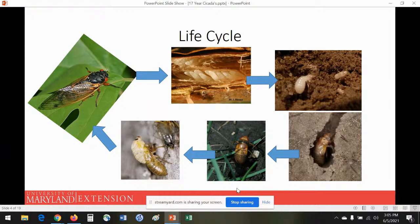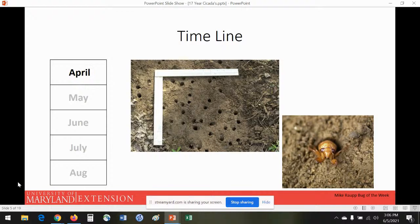They hang out and dry out their wings — as they emerge they're a nice light color. Once their wings harden up, they move further up into the treetops, feed a little bit, then mate, and the whole cycle repeats. Now we'll go through that same life cycle with a more detailed timeline.